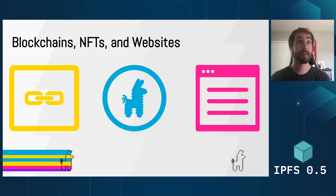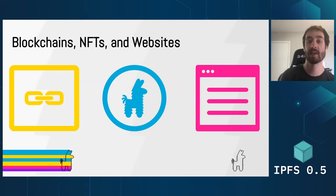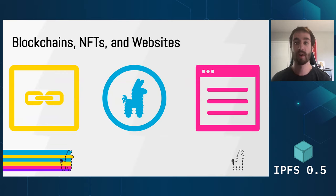So who uses Pinata? Blockchain applications are a big one — we came from the blockchain space, it's where we launched. These applications are all using us for off-chain data. This is because the content addressable nature of IPFS allows blockchain applications to store much larger amounts of data off-chain while still maintaining full immutability of the data, which is super important for blockchain applications in general.